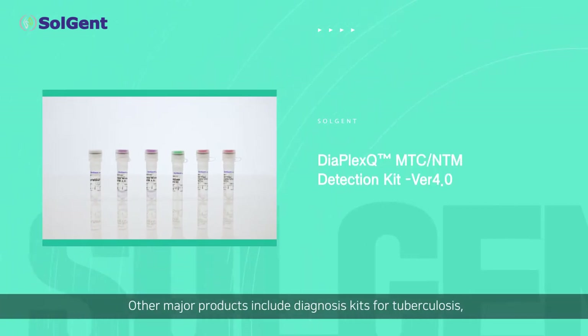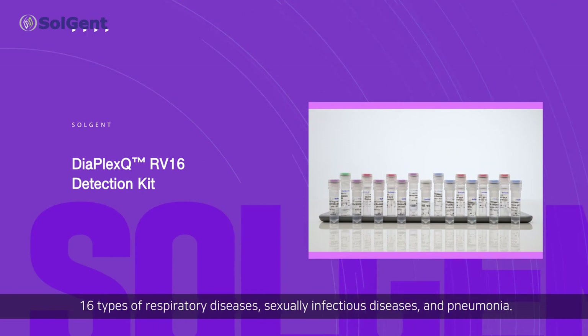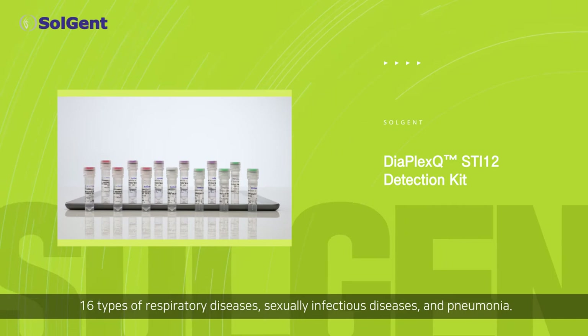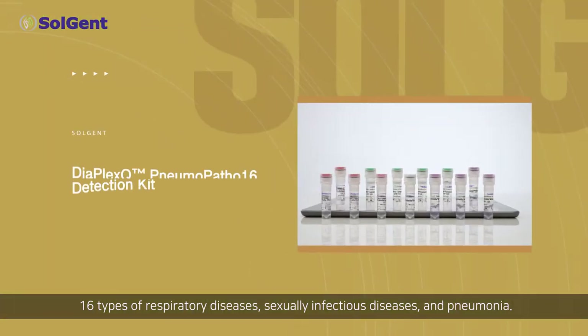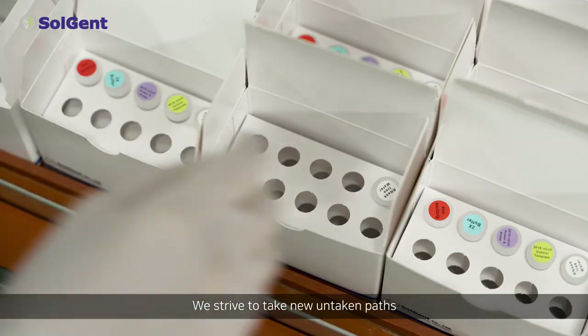Other major products include diagnostic kits for tuberculosis, 16 types of respiratory diseases, sexually infectious diseases, and pneumonia. We strive to take new untaken paths.